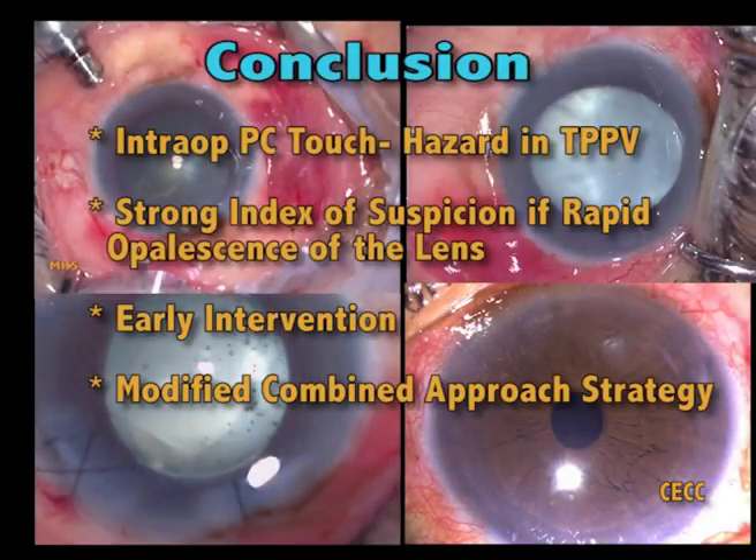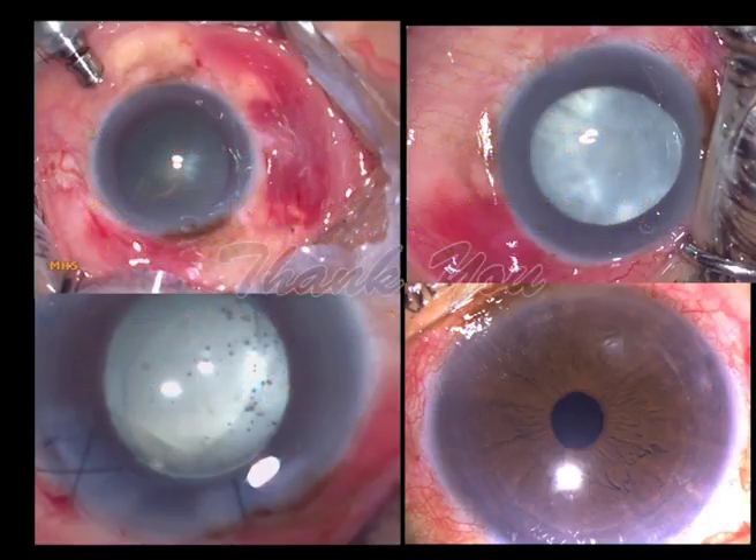In conclusion, intraoperative instrument touch is a potential hazard in pars plana vitrectomy. The cataract surgeon should have a strong index of suspicion in the presence of rapid post-operative opalescence of the crystalline lens. Early intervention for the ensuing cataract may prevent lens-induced complications, and it is desirable to take up these challenging cases as a multi-disciplinary approach.